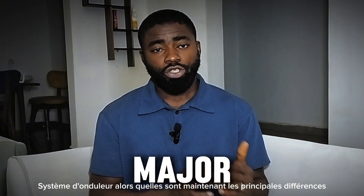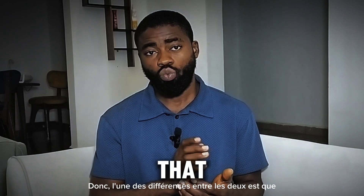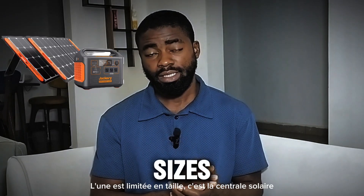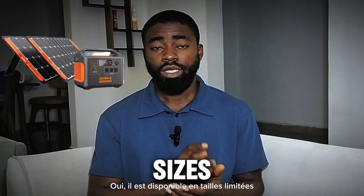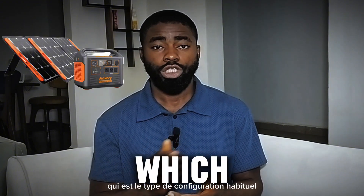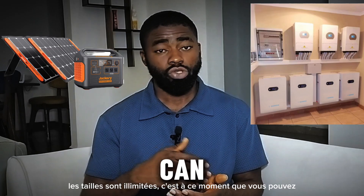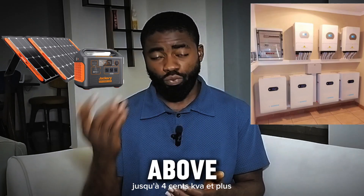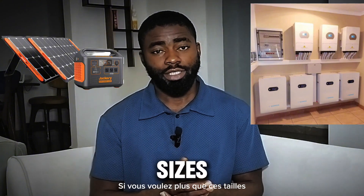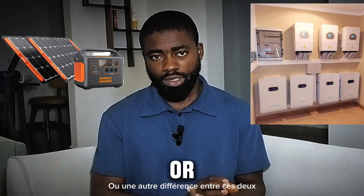What are the major differences between these two types? One difference is that the solar power station comes in limited sizes. On the other hand, the regular type of setup has unlimited sizes — you can start from 1kVA up to 400kVA and above if you want. But that is not applicable to the solar generator or power station.